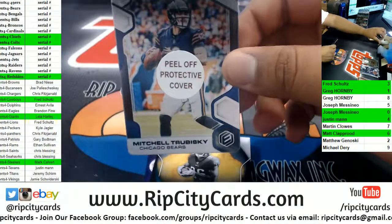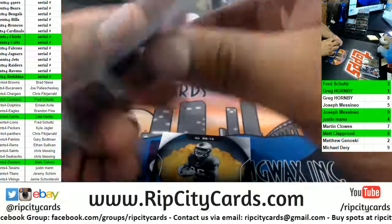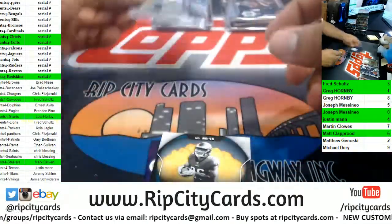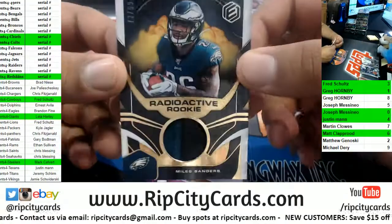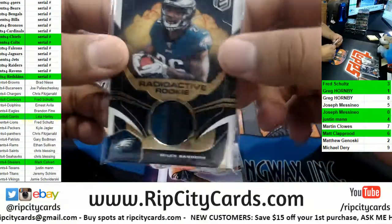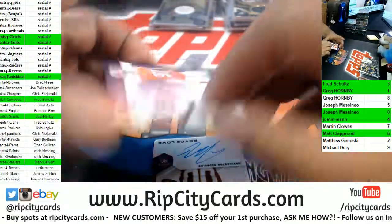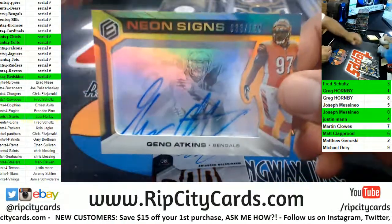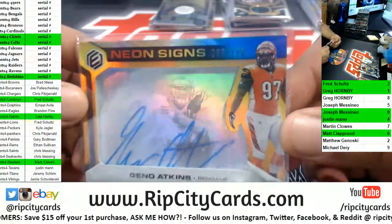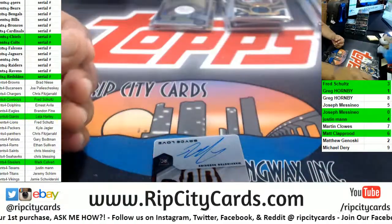We got Trubisky of the Bears — Bears being a serial number team, that goes to the two spot, 42 of 75. Bears metal card. Miles Sanders with a nice two-color patch for the Eagles, to 99. We got Geno Atkins for the Bengals — a serial number team, so it goes to the three spot. There you go, Fred — 33 of 125, Bengals with a hit.